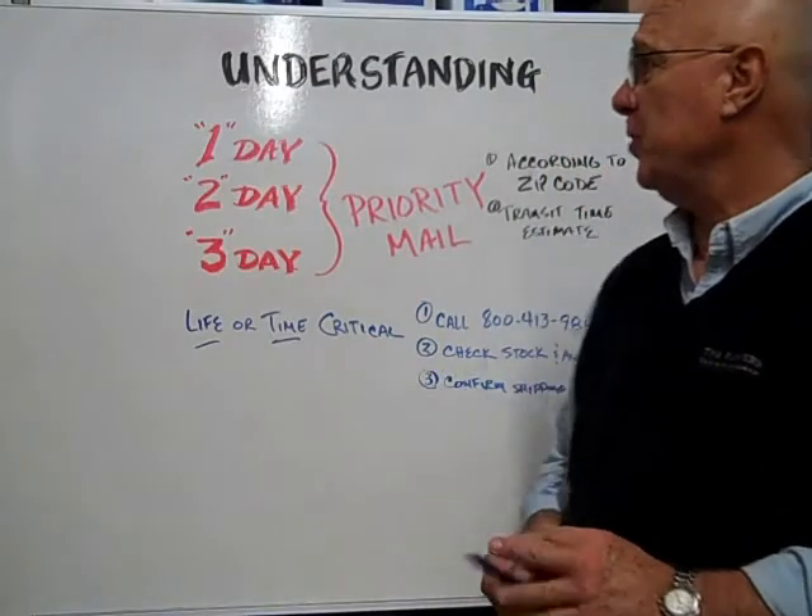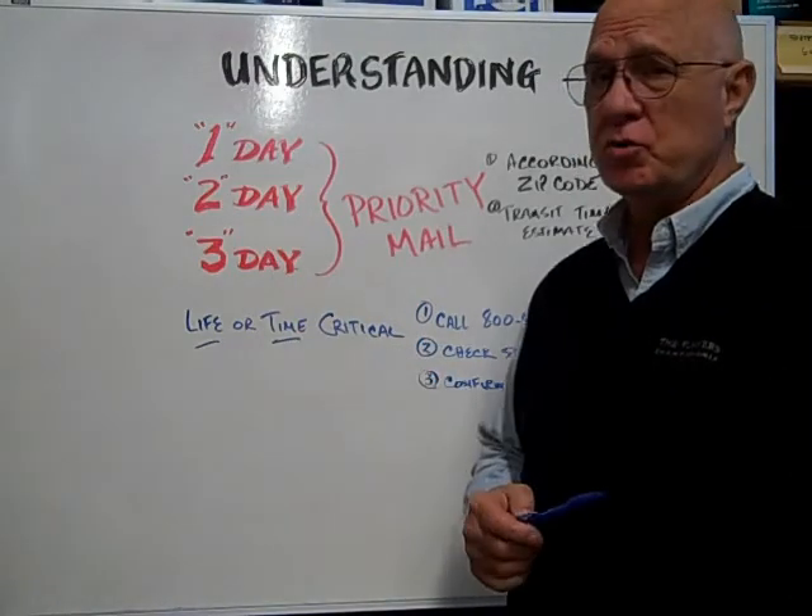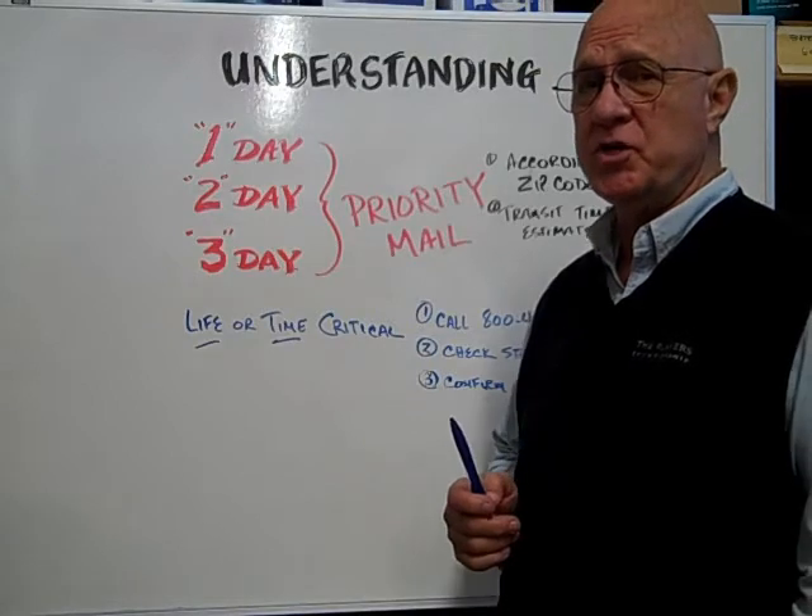Hi, here at Bulbtown. We want to help you understand the 1-day, 2-day, and 3-day postal priority mail options that are offered to you at checkout.